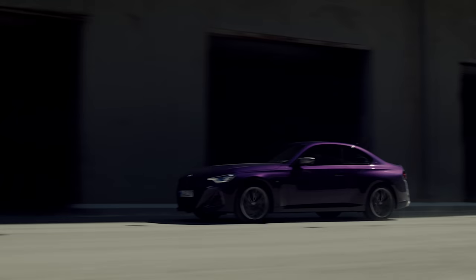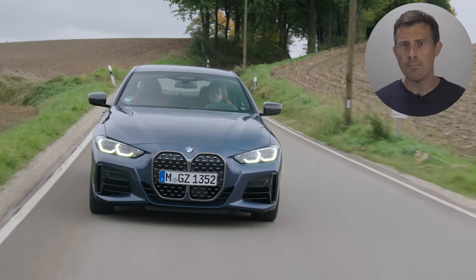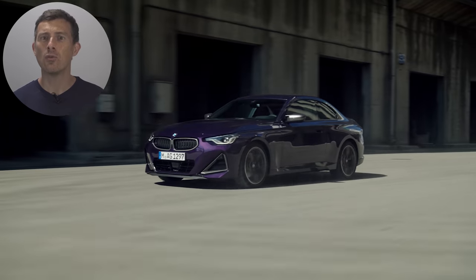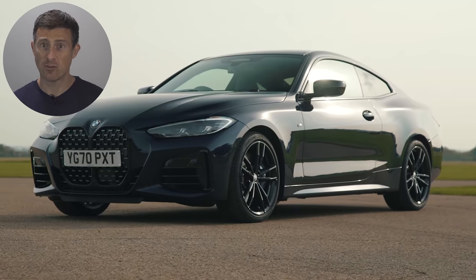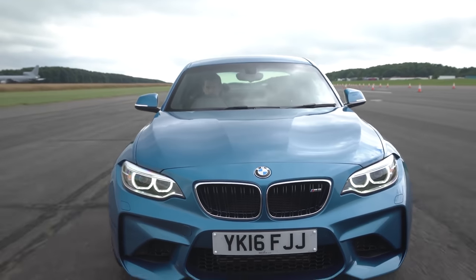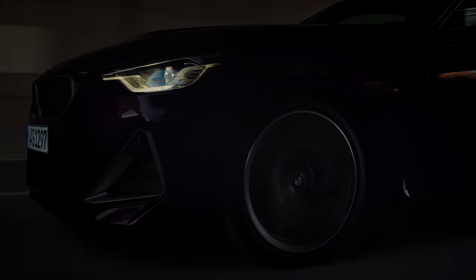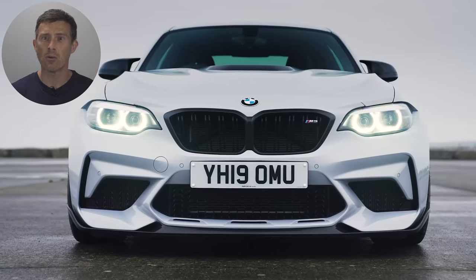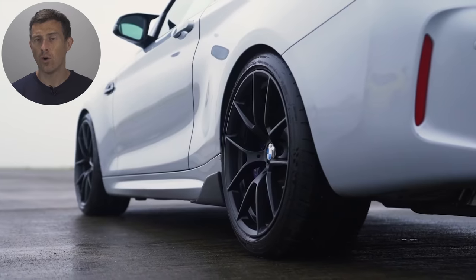BMW could decide to give it a tuned version of the M240i's B58 engine — the same 3-litre turbocharged straight-six you get in an M440i and a Toyota Supra — making 374 horsepower. Since the first M2 had about 44 horsepower more than the old M235i, the new M2 should have around 415 horsepower. And don't forget about the competition version: if BMW uses the same recipe as before, the new M2 Competition could get a detuned version of the M4's S58 engine with about 460 to 470 horsepower.